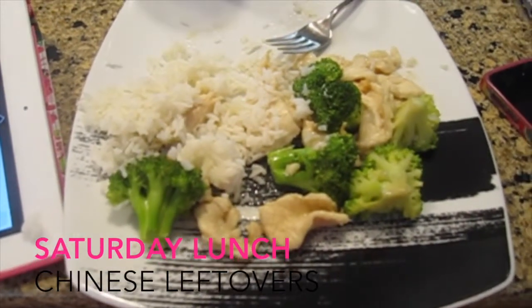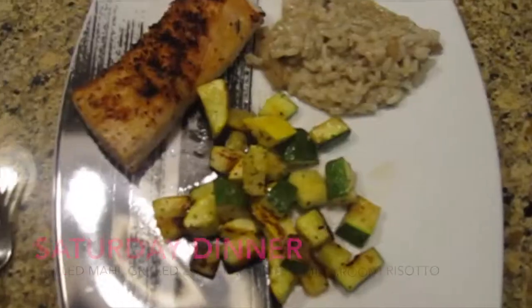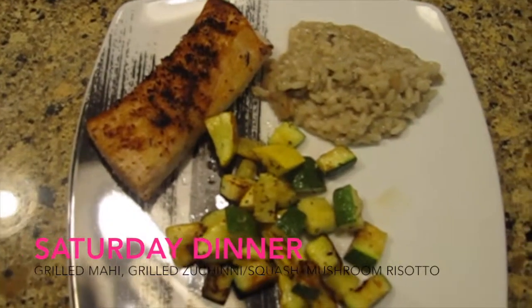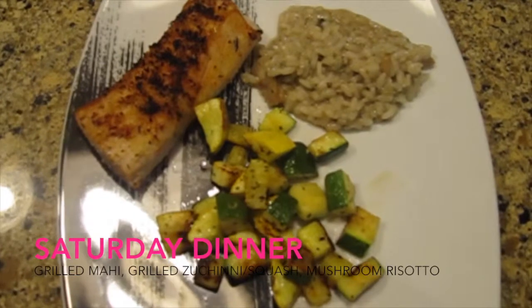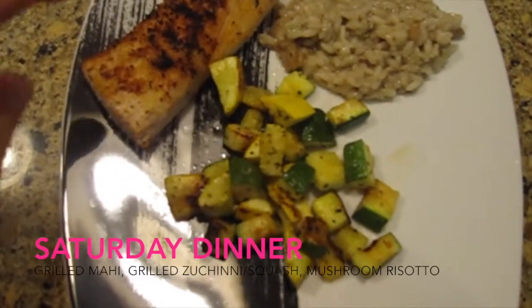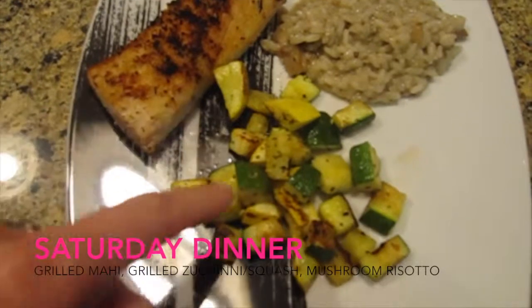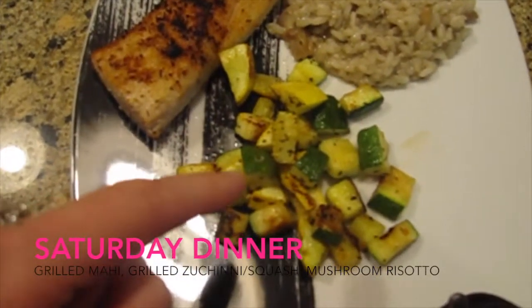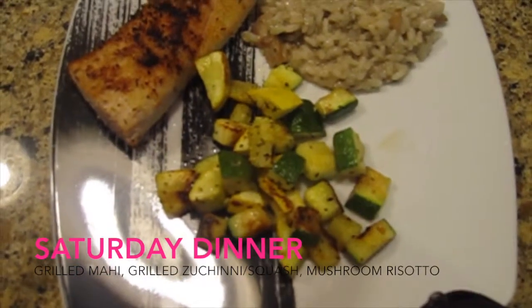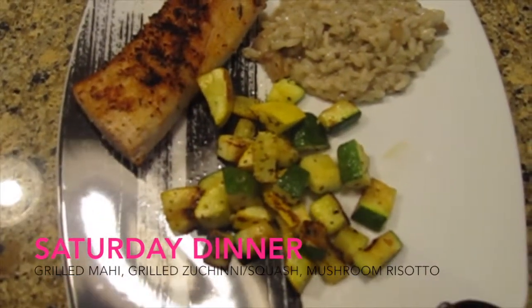For lunch I'm eating my leftover Chinese from last night — Chinese leftovers are another thing I absolutely love. For Saturday night dinner, I try to eat fish at least once a week, so I made some mahi mahi on the grill — I pick it up at Costco in the frozen section and put basil, parmesan cheese, and breadcrumbs on top. I also made a vegetable mix of zucchini and squash with olive oil, Italian seasoning, and parmesan on the grill. For another side I picked up a mushroom risotto from Trader Joe's — it takes about five minutes and is really, really good.